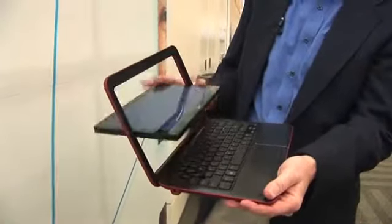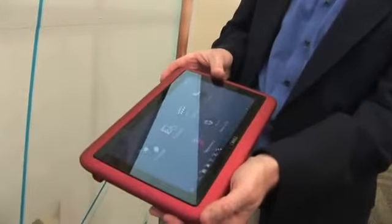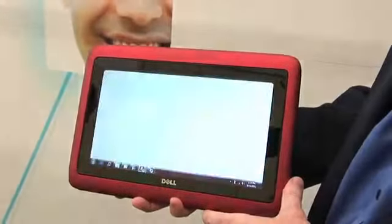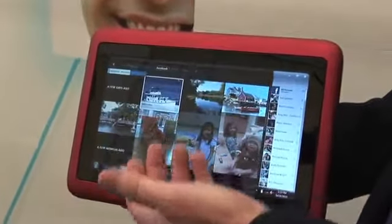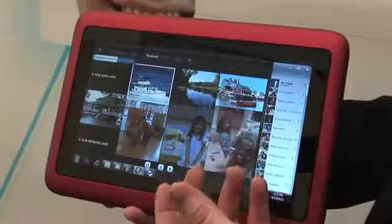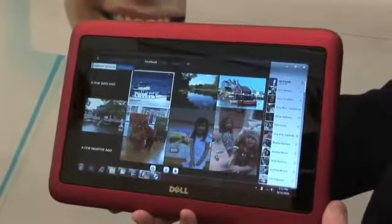I want to take you through some of the things that you can do with a device like this. We can jump over here to our photo application, and this has got all my Facebook friends here, and I've pulled in the friends and their photos. It will pull them in in real time, so I can see the latest photos of my friends and keep in touch with them that way.